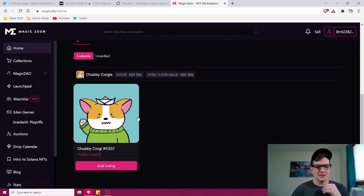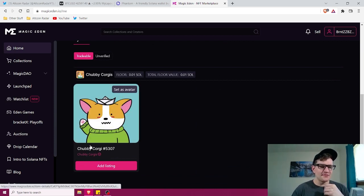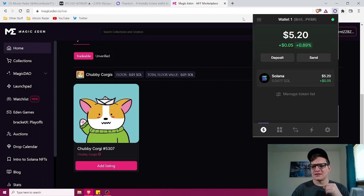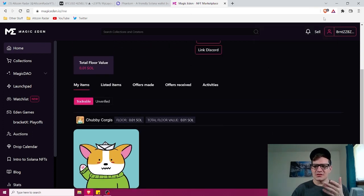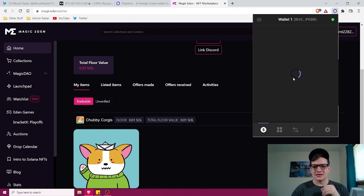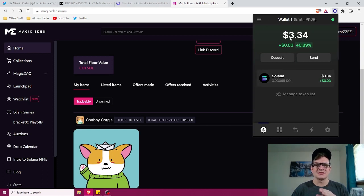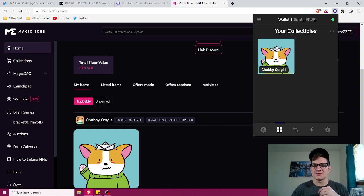It just hasn't shown up in my wallet yet, which is a bit weird — I've never seen that happen before. But within Magic Eden I can confirm I did buy it — it is right here. Usually what's going to happen is you'll see your updated balance in Phantom right away. After a short delay, it got deducted: I went from $5.20 to $3.34, and from 0.04 to 0.03 Solana. If you click these four little windows icon, that's where all your NFTs are — and as we can see, I've got one Chubby Corgi in my NFT wallet. It's as simple as that.